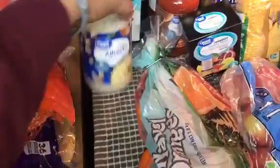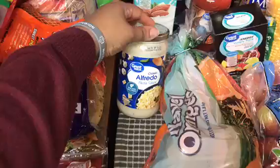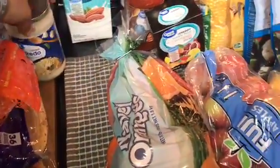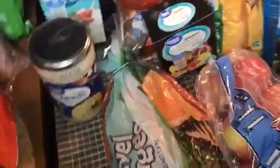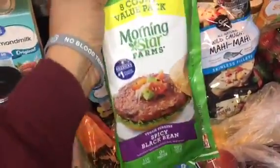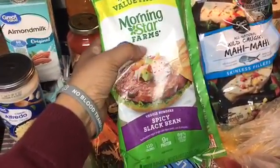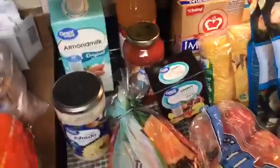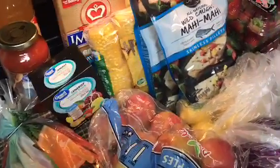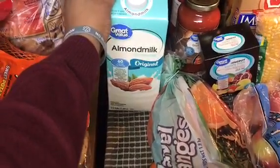I have the alfredo sauce, $1.50 — even though this is the Great Value brand, I'm not sure why alfredo sauce is so expensive. I have the black bean burgers — these are spicy black bean burgers, a count of eight for $6.97. They are a little pricey but they are very delicious.